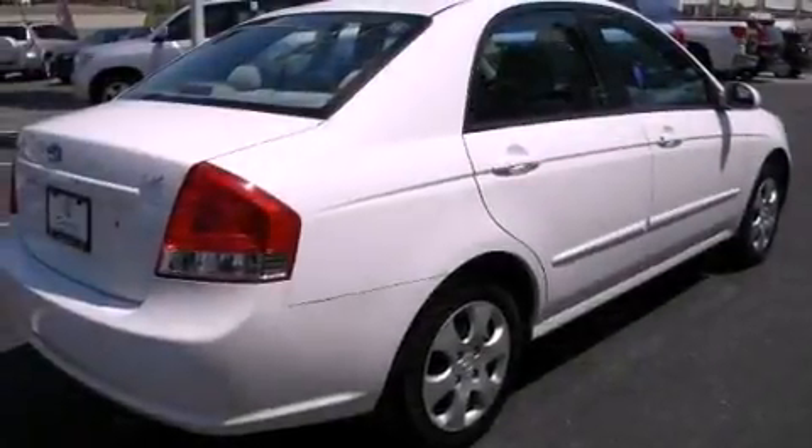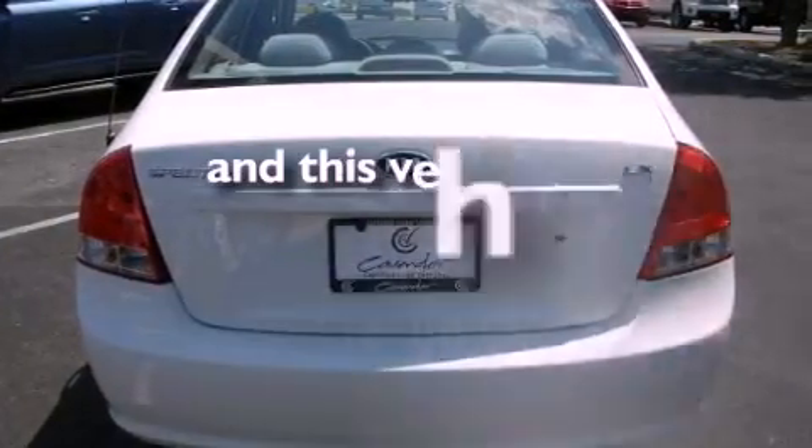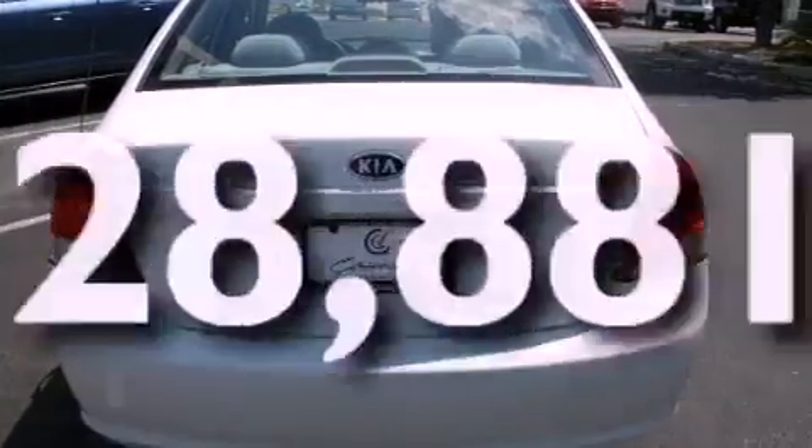Additional features include rear impact crumple zones, side impact airbags, rear seat child-proof door locks, and this vehicle has fewer than 29,000 miles on the odometer.